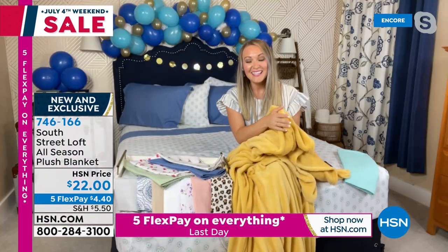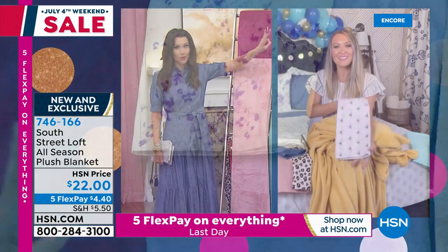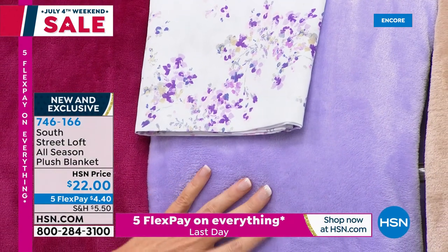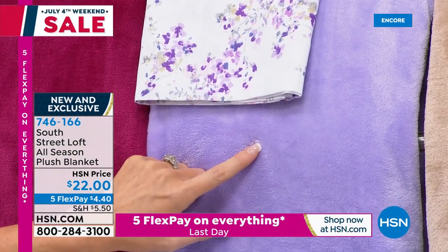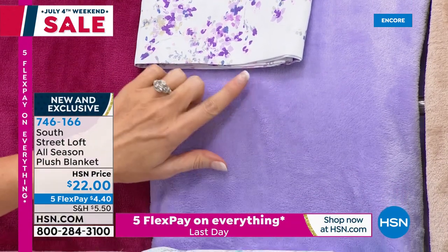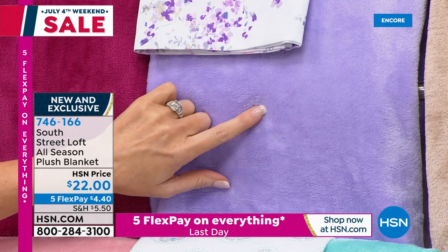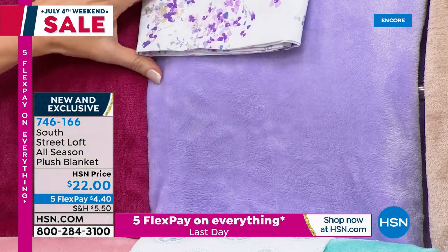We only have 350 blankets remaining in the lavender — that's for all three sizes: twin (which also works on twin XL), full queen, and king size. If you're just joining us, this blanket is $22. The lavender is the most popular and it goes perfectly with our lavender floral Today's Special.